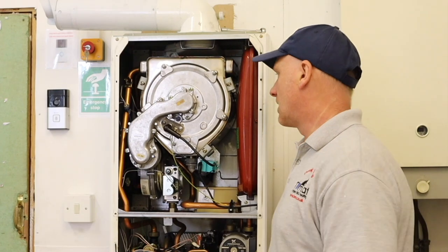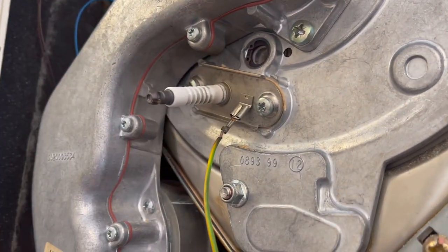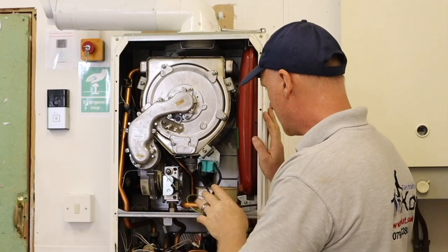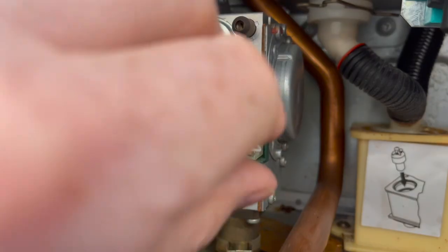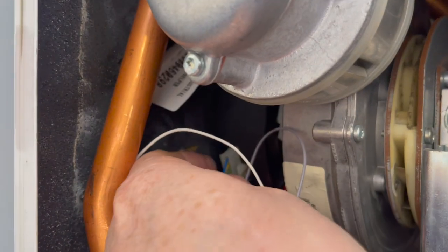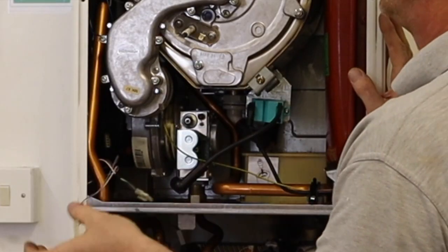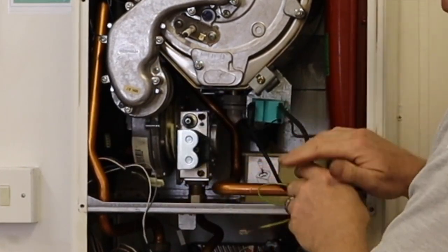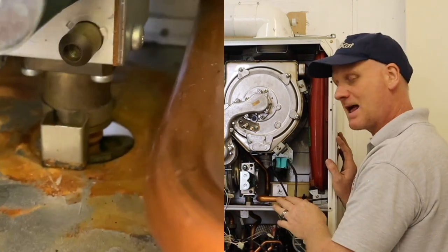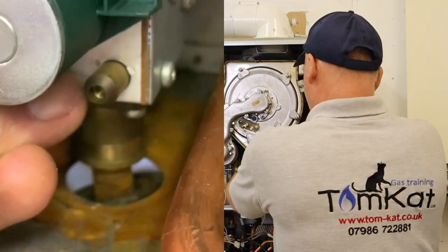First I'm going to remove the HT lead — basically just pull it off — and then the earth cable. There are a few wires to disconnect: we need to disconnect the gas valve wiring and the fan wiring. To hold the gas connection there is a clamp at the bottom — you have to pull the clamp off.